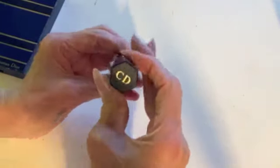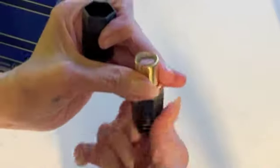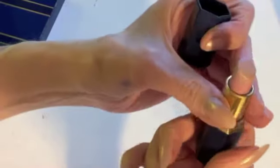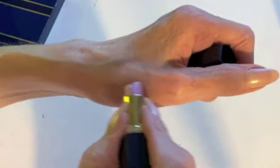One more Dior lipstick — this one is called Tibet. Is this the one that still smells good? Yes! Oh my gosh, this still smells great. It smells the way that Lancôme lipsticks smell now, or at least some of their formulations.